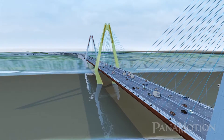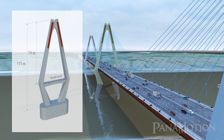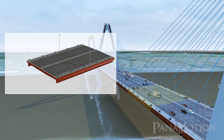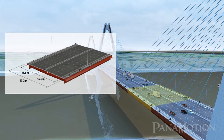The pylon is an A-shaped structure supported by steel pipe sheet pile foundation. The highest pylon extends 111 meters from the pile foundation, or 74 meters from road level. The superstructure consists of a steel girder and an overlaying 26-centimeter thick concrete deck slab.